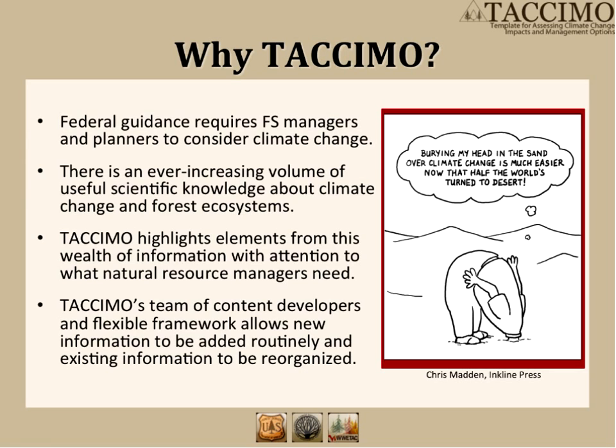So why TACAMO? Federal and state agencies engaged in everything from strategic planning to project-level analysis are under pressure from both legal requirements and the public to consider climate change. For the Forest Service, this includes the new planning rule and the climate change performance scorecard. Common to everyone, however, is the demand for credible, concise, and current information. Complicating this need is a rapidly growing and ever-increasing change in the body of knowledge. At this point, I'm going to hand the presentation over to Lisa, who will share some more specific information.